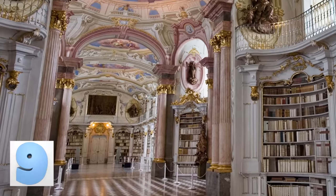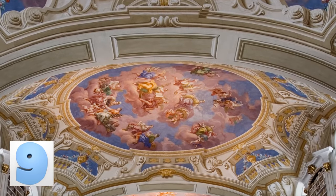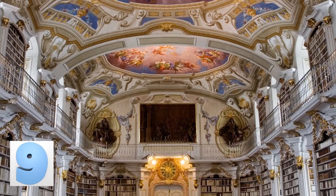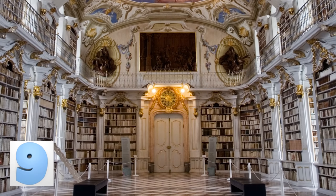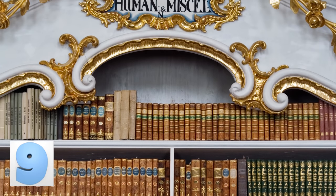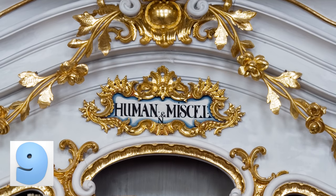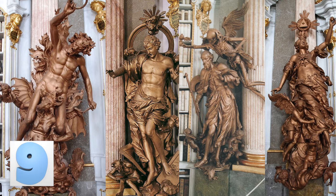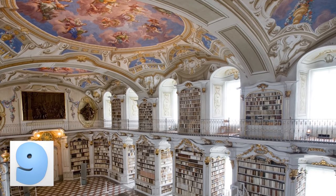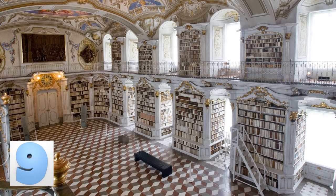Number 9: Admont Abbey Library in Admont, Austria. The Admont Abbey Library is the largest library of its kind in the entire world. Its all-embracing nature allows visitors to see stunning pieces of art including frescoes, sculptures, architectures, printed works, and manuscripts. About 70,000 of the monastery's 200,000 volumes are located here. Amongst the fascinating artwork is Joseph Stammel's sculpture, Four Last Things, a depiction of the last four stages of the soul — death, judgment, heaven, and hell — completed in 1760.